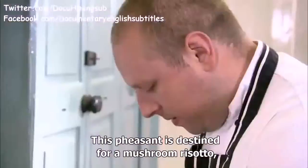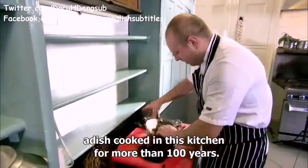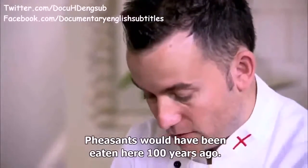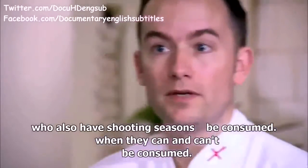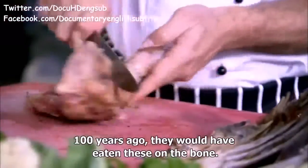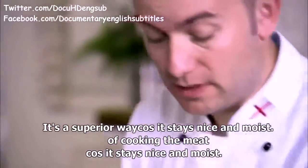This pheasant is destined for a mushroom risotto, a dish cooked in this kitchen for more than a hundred years. Pheasants would have been eaten here a hundred years ago — they're on the land, something they can graze off. A hundred years ago, they would have eaten these on the bone, which is a far superior way of cooking the meat because it stays nice and moist.